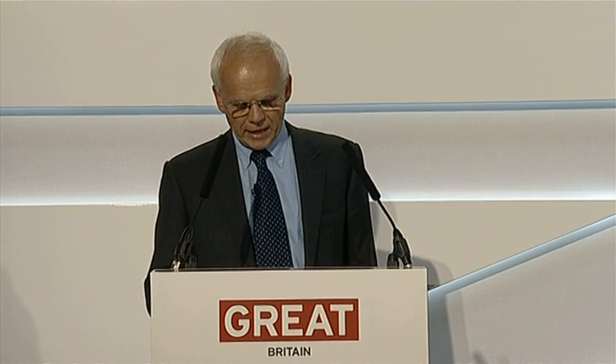This is the result, and it's staggering for us: £13.5 million additional turnover within 18 months, out of a £20 million turnover this year — that's representing 65% growth. Since the recession hit us, we've created an additional 120 jobs in an area of high unemployment in the West Midlands, and we've got more to come. We've already won contracts, with 14 new manufacturing programmes going on in the factory at the moment — another £7 million worth of business. This will represent 125% growth since 2009. Ladies and gentlemen, UK manufacturing in Cab Automotive and in SME manufacturing is alive and well in the UK today.